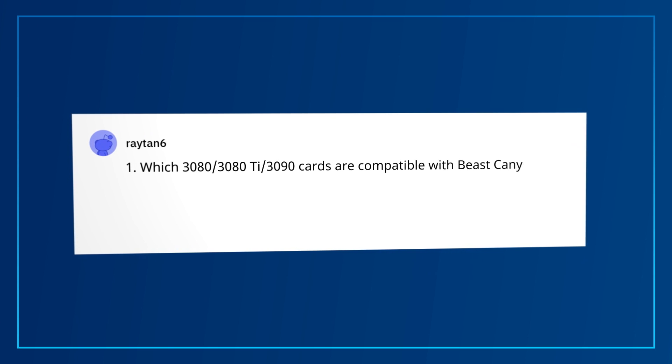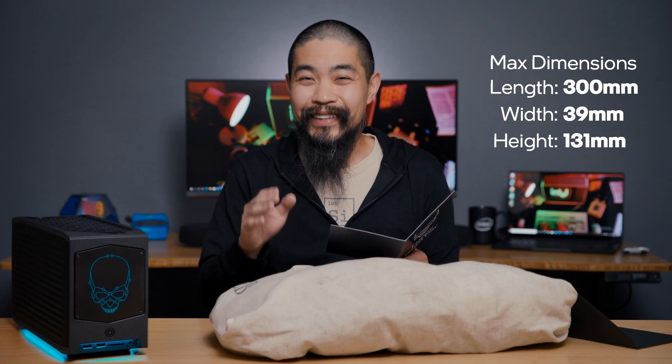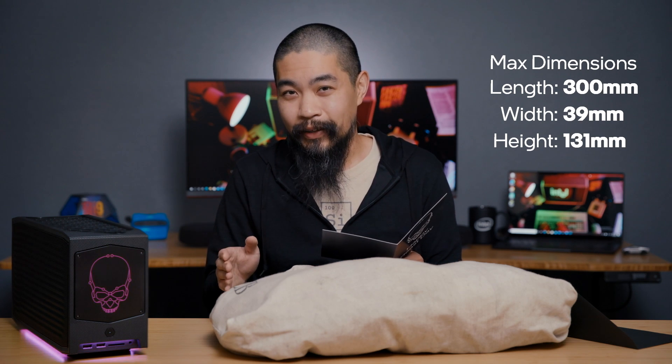So now that we've warmed up with all that thermal talk, let's get graphic — graphics cards, that is. Particularly discrete graphics cards. Raytan6 has three questions. First, which 3080, 3080 Ti, and 3090 cards are compatible with Beast Canyon? There are so many designs out there, it's difficult to validate all of them. But overall, you'll want to look for dual-slot 12-inch cards. For example, the EVGA XC3 lineup is compatible, including the 3080 and the 3090. Industry-wide supply shortages make it difficult to exhaustively test every card, but most dual-slot cards will work inside Beast Canyon's 8-liter case.